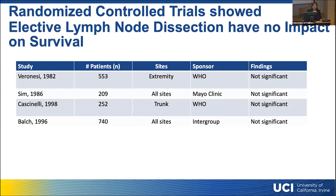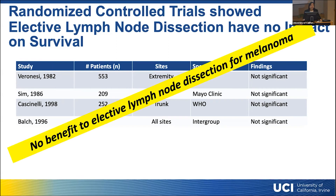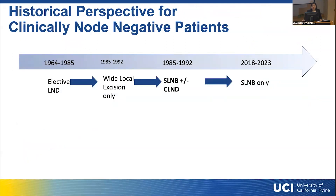Several randomized controlled trials looked at whether elective lymph node dissection had any benefit in patients with melanoma. These trials showed no improvement in overall survival in patients with clinically node-negative melanoma undergoing elective lymph node dissection. Because of this, we no longer do prophylactic lymph node dissections. There was a period after those studies were published where we were only doing wide local excisions with no lymph node dissection. But with the introduction of sentinel lymph node biopsy by Dr. Morton at John Wayne back in the 1980s, we started performing sentinel lymph node biopsy as standard of care, reserving completion lymph node dissection for patients with positive sentinel lymph nodes.